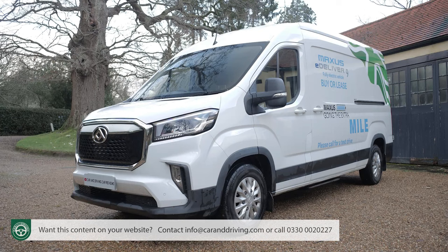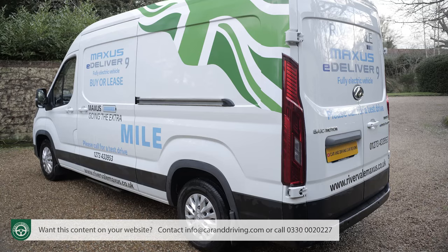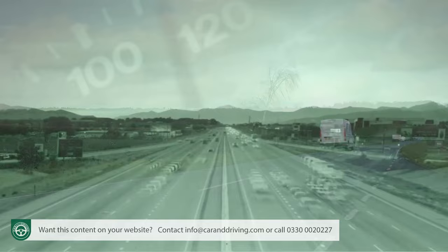The Maxxis E-Deliver 9 doesn't quite have the impressive value proposition of its diesel range stablemate, but business customers still get a lot for their money with this ambitious Chinese-made LCV. If profit matters more than polish on your fleet, this contender could be worth a try.